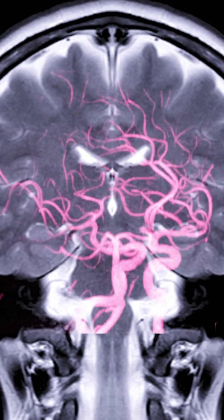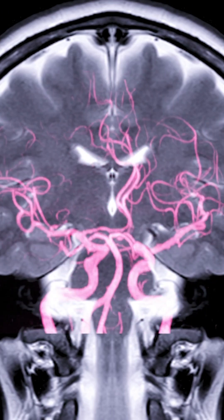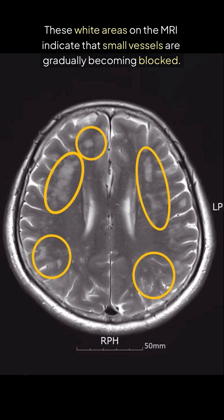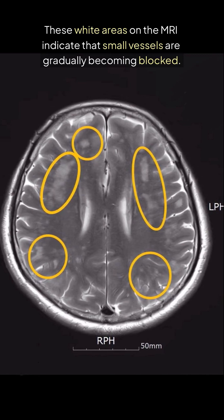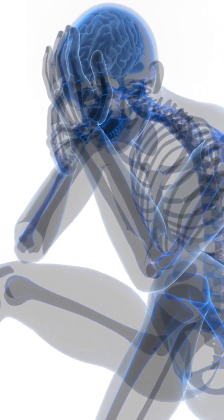Many people undergo brain MRI as part of a health screening and are surprised to discover silent ischemic microvascular disease or tiny infarcts. These white areas on the MRI indicate that small vessels are gradually becoming blocked. When a large vessel becomes suddenly blocked, you will experience sudden, obvious symptoms.